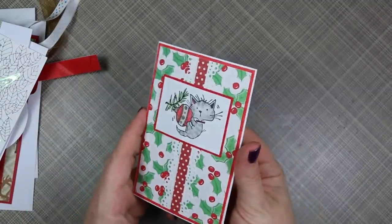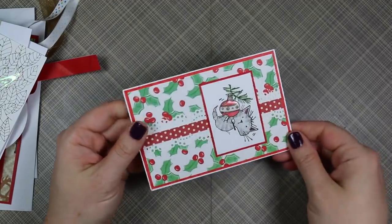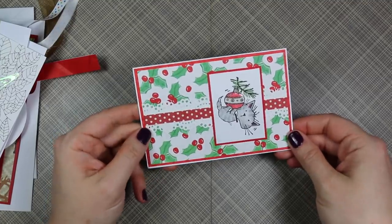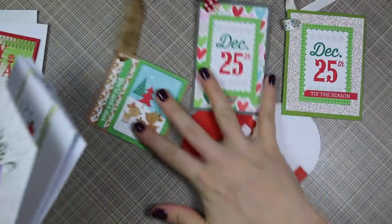This one is from Laura. She added glossy accents to the ornament — the cute little kitty cat image is so cute!